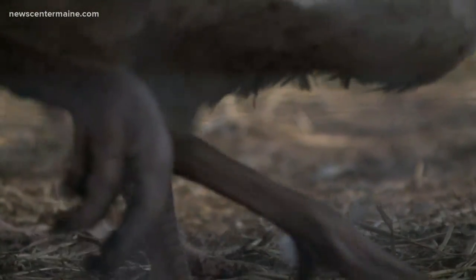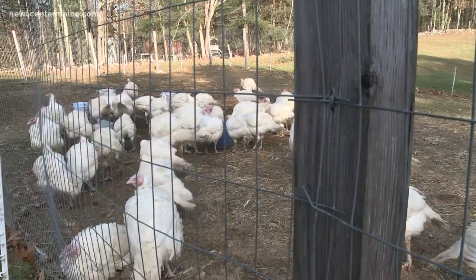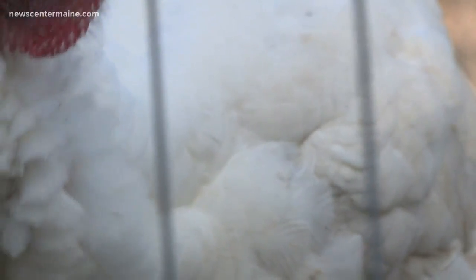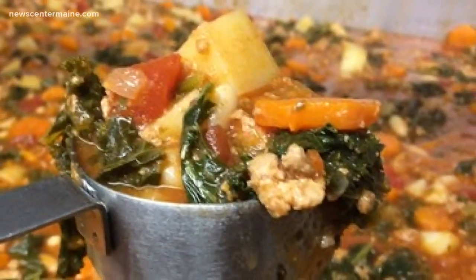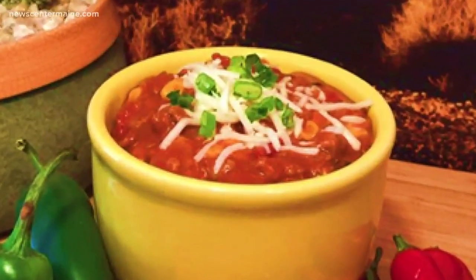Jason and Chase have created a space where they can raise several hundred turkeys. They process about 50 or 60 of those specifically for Thanksgiving. The rest of the turkeys are processed and set aside, and that meat goes into their sought-after line of homemade pot pies, chili, and soup. Selling those products helps make their business less seasonal and more year-round.